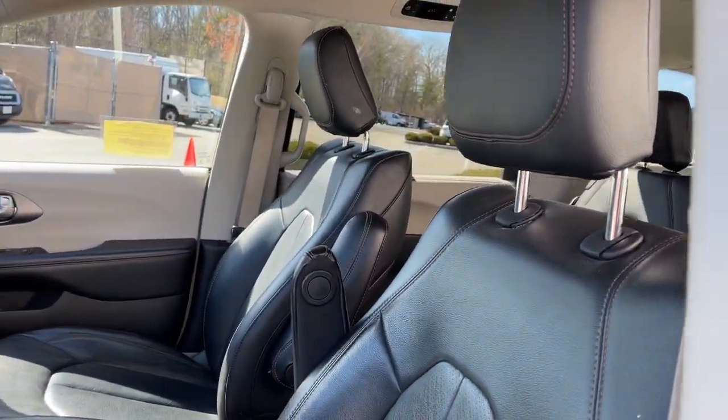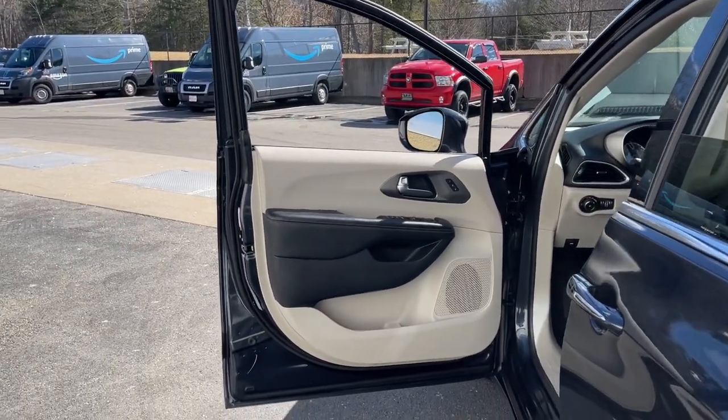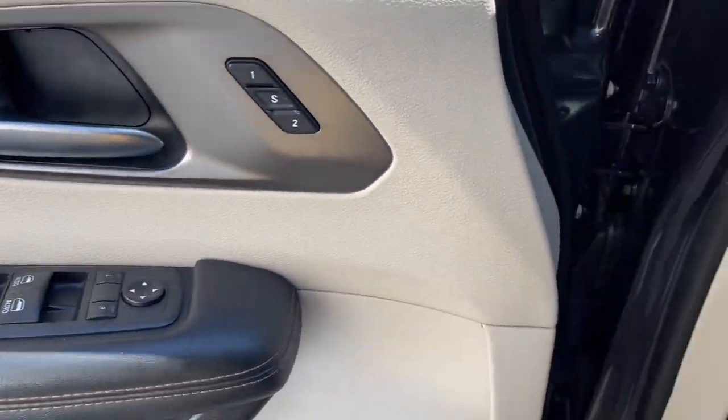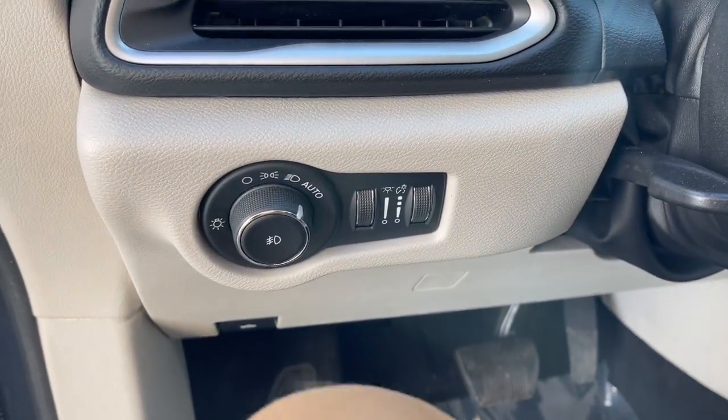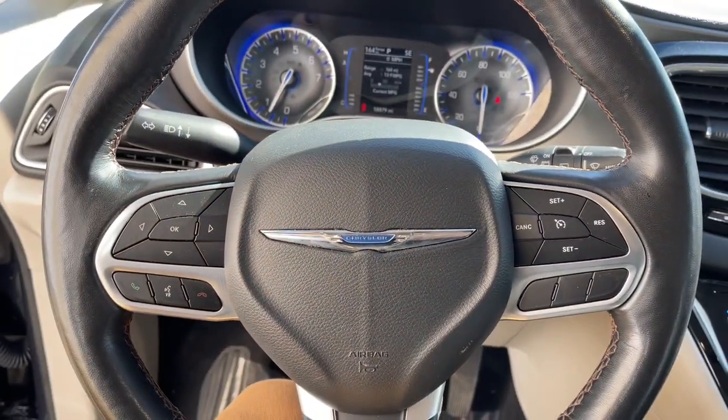The following are some of this vehicle's highlighted options: Apple CarPlay and/or Android Auto, keyless entry, power liftgate, heated mirrors, satellite radio, fog lamps, backup camera, steering wheel audio controls, Bluetooth, and aluminum wheels.